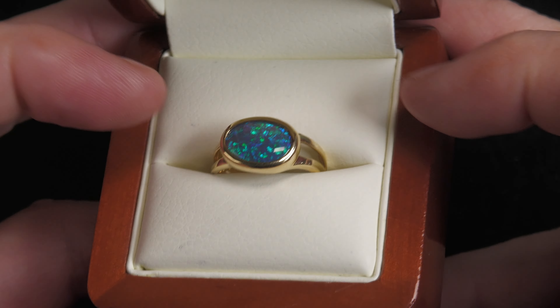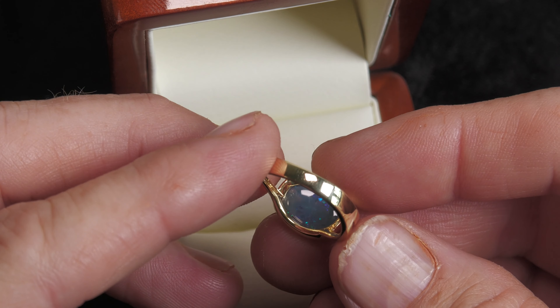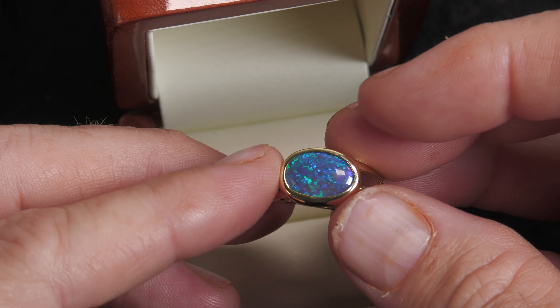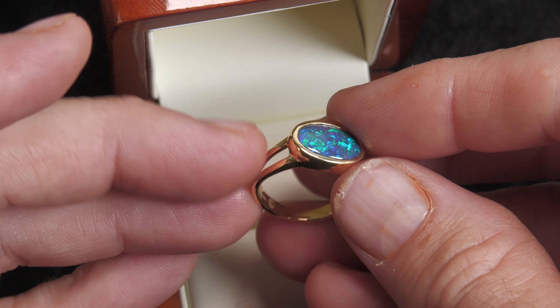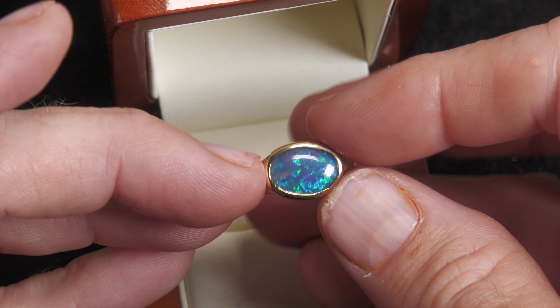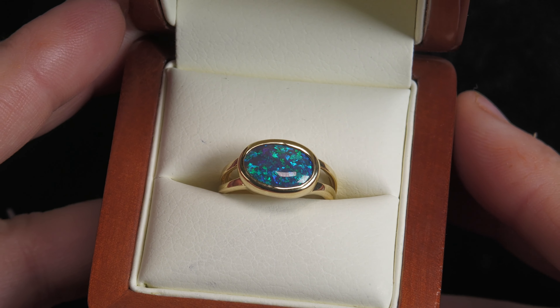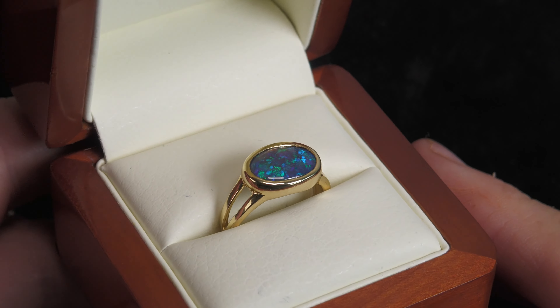We put the best stones in 18 karat yellow gold. Not flimsy — look at that brightness. Has a good amount of gold, nice and strong. Very high quality making. Just look how smooth that rub over setting is. Just so accurate, precise.